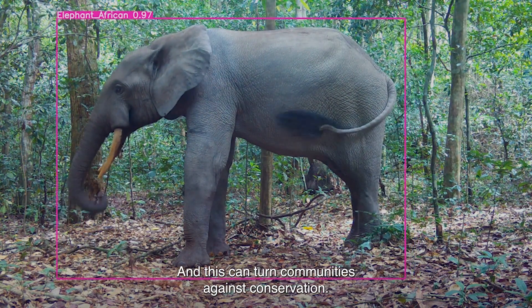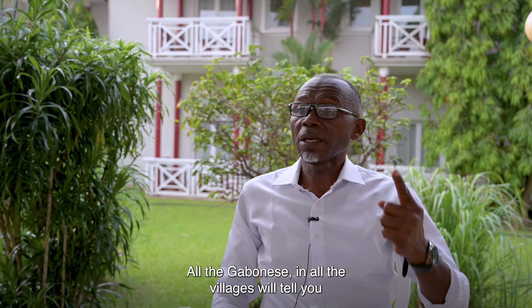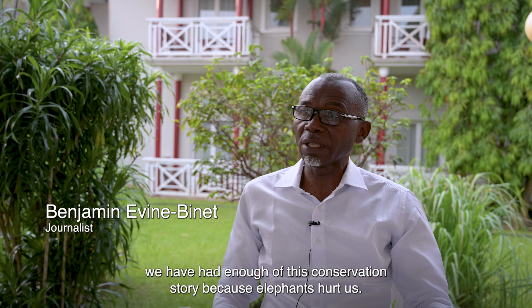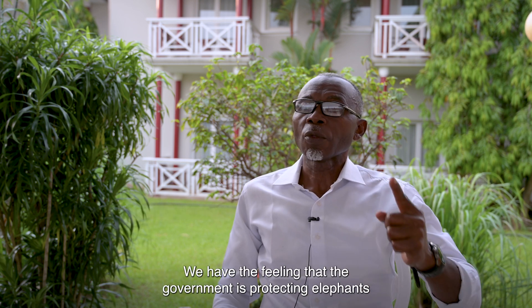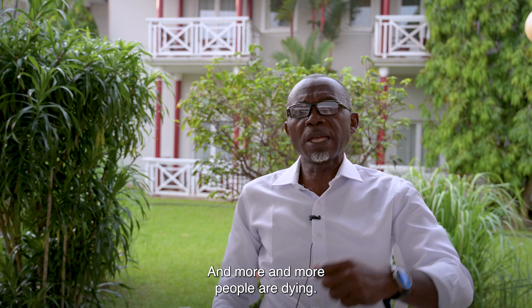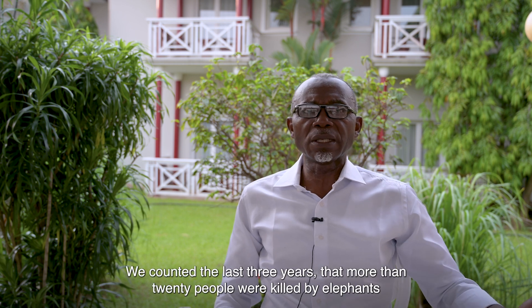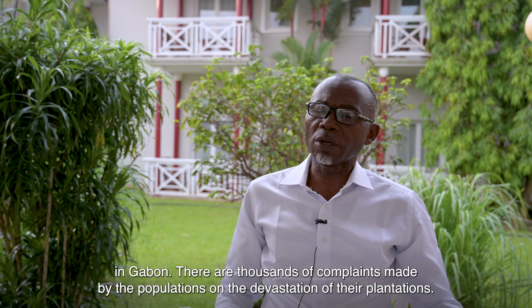This conflict can turn communities against conservation. All Gabonese in all villages will tell you they've had enough of conservation, because elephants do harm. We have the feeling that the government protects elephants at the detriment of Gabonese lives. More and more people are dying — in these last three years, more than 20 people have been killed by elephants in Gabon.